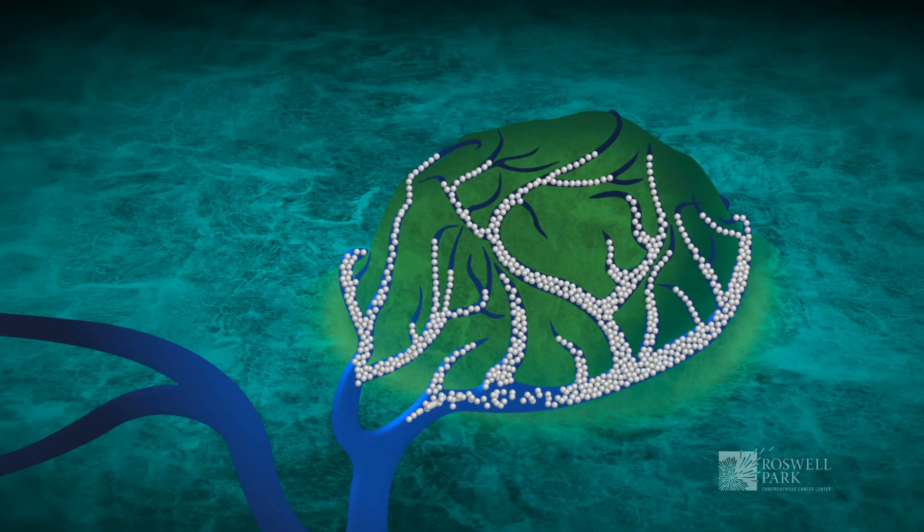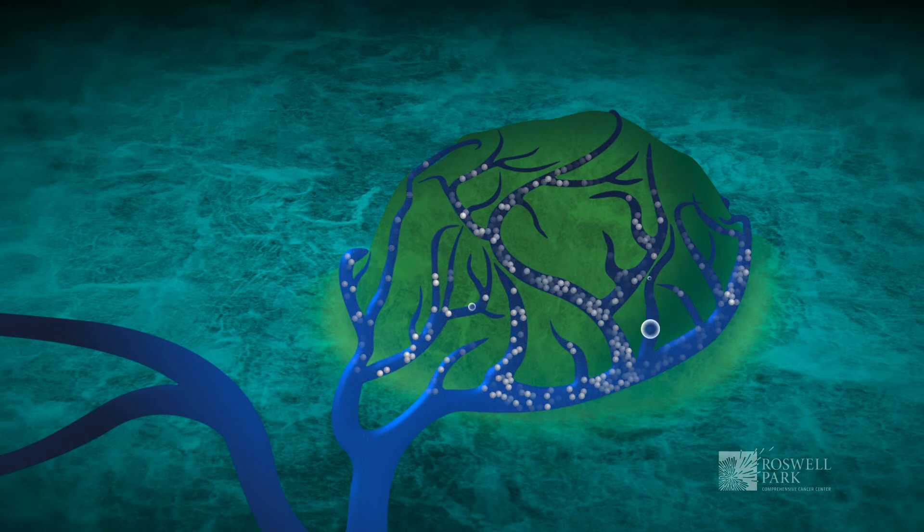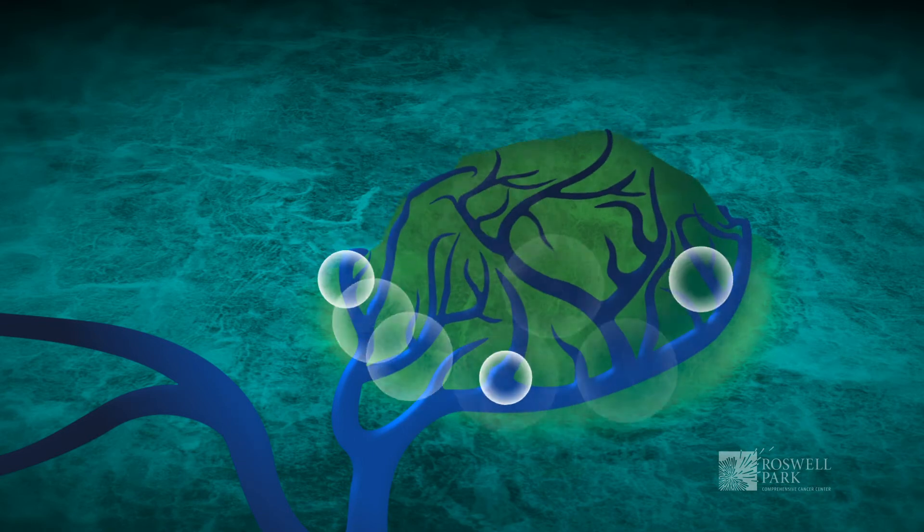One of the really important roles of radiation is also in the palliative setting. So if patients have pain related to their tumor, we can use radiation to shrink the tumor to improve their pain and dramatically improve their quality of life in many cases.